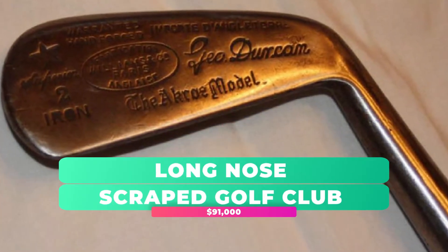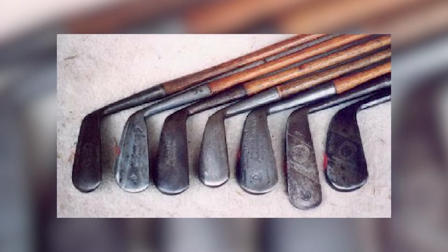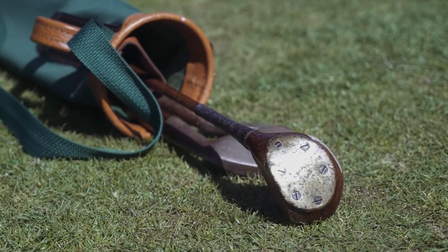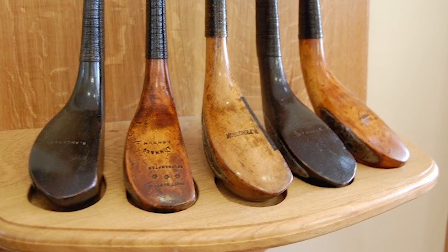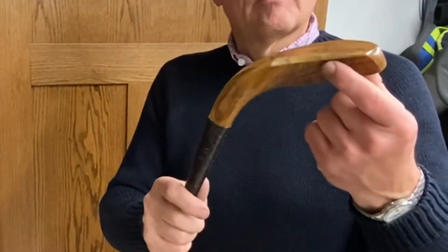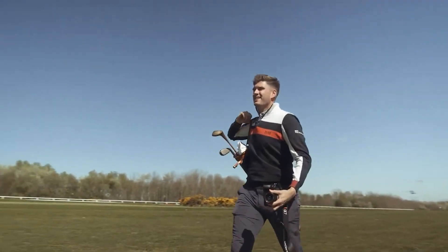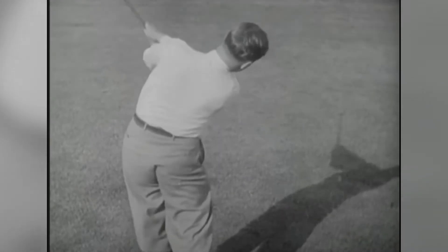Long Nose Scraped Golf Club — $91,000. As with the Palmer Patent Forkshaft Wood, the Long Nose Scraped Golf Club is another antique that sold for a huge sum at auction, setting a new record at the time of sale. After an intricate authentication process, it was confirmed the Long Nose Scraped Golf Club was initially created and used in the 18th century. With the date of manufacturing engraved on the club, it fetched an impressive $91,000 at Sotheby's Auction House in 2007. Constructed from traditional wood, it's one of the most valuable sporting items available, prized by golf enthusiasts and sports memorabilia collectors worldwide, and represents a well-preserved and important era of the sport's history.